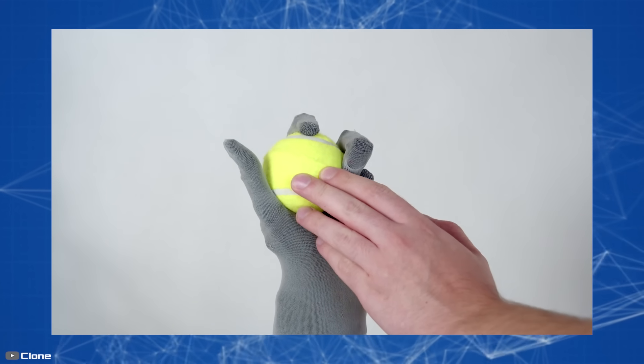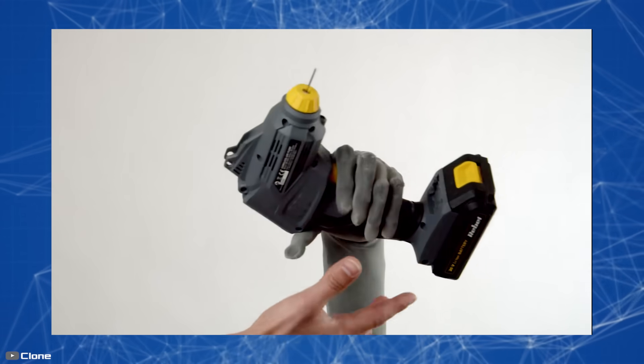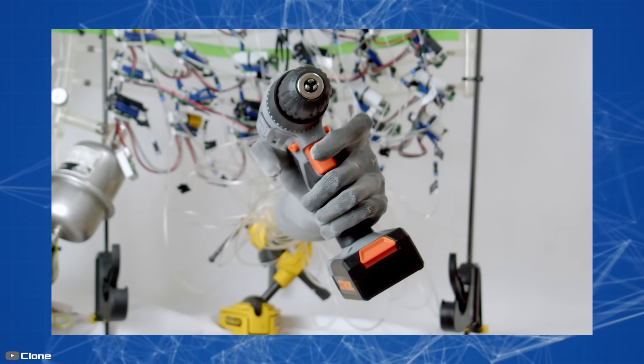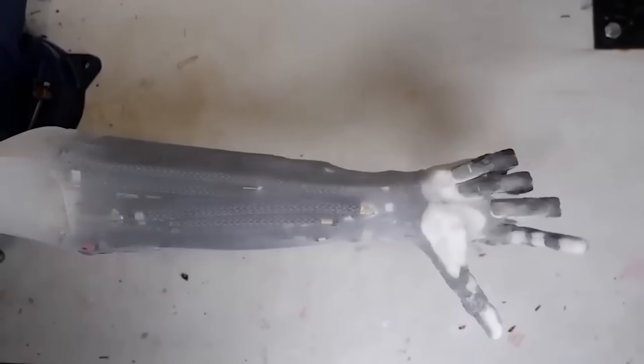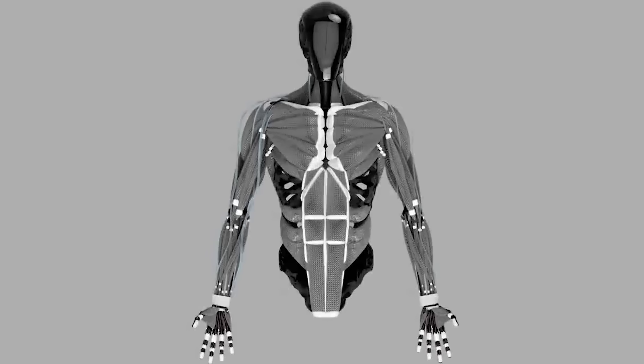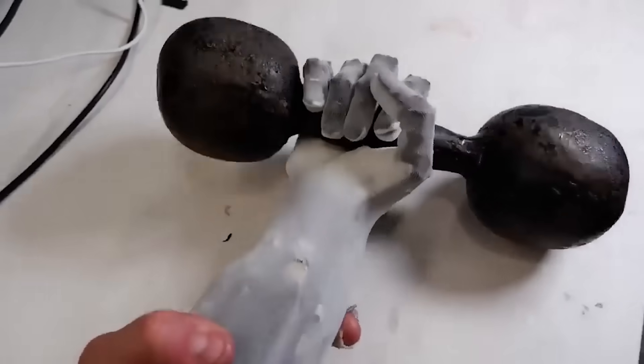The way it holds objects — a tennis ball, a saw, a medicine bottle, a dumbbell, and even a drill — is so natural that it truly blows the mind. The robotic Clone Hand is just one part of the world's first biomimetic android with human-level hands, which specialists from Clone Robotics are currently working on.